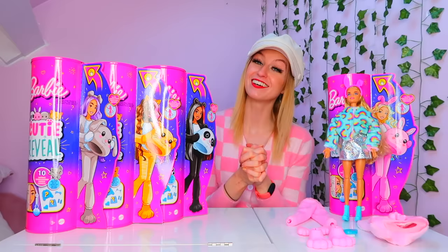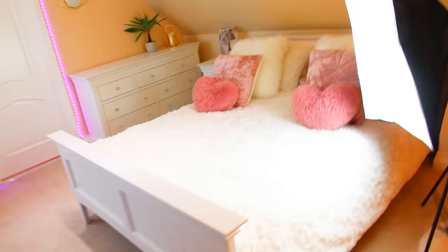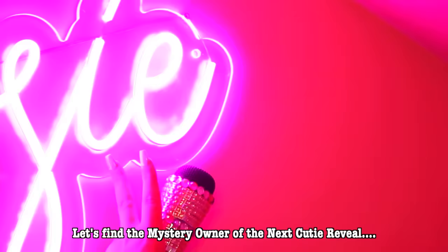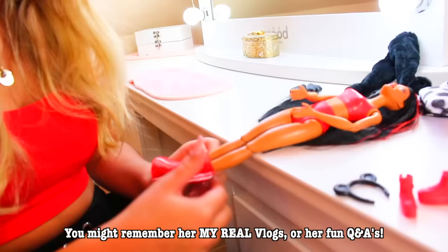It is now time for me to give you the clue as to which YouTuber will be unboxing the next cutie reveal Barbie tomorrow. Let's find the mystery owner of the next cutie reveal. At 6pm tomorrow you'll find out who for real.